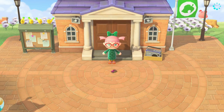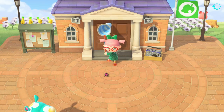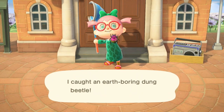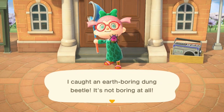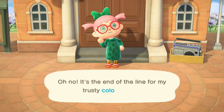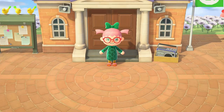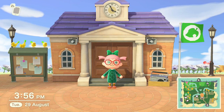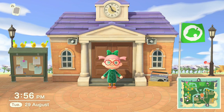We'll just grab this little bug — there's lots of new seasonal bugs around at the moment. An earth boring dung beetle! It's not boring at all, it really isn't boring one bit. Oh, thanks — right, so I'll go and buy a net and we'll reconvene tomorrow. See you in a bit.